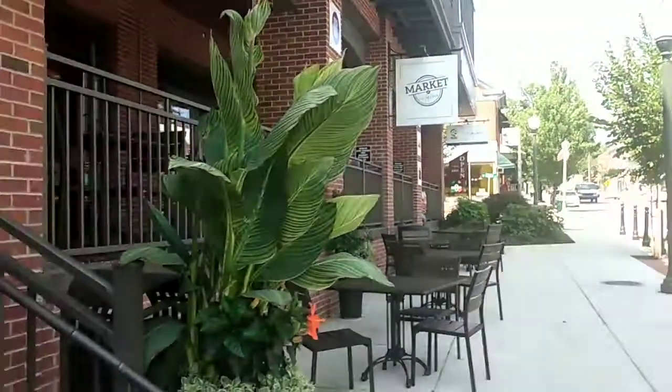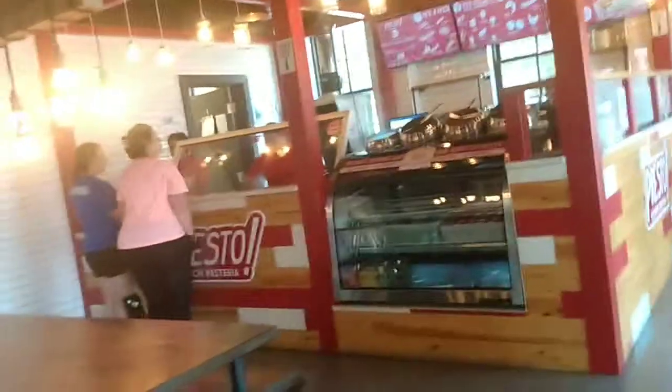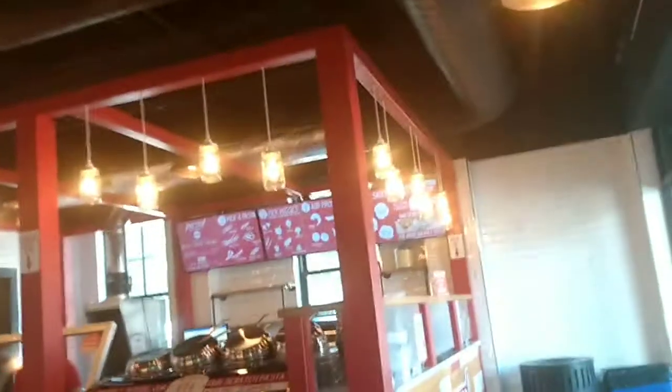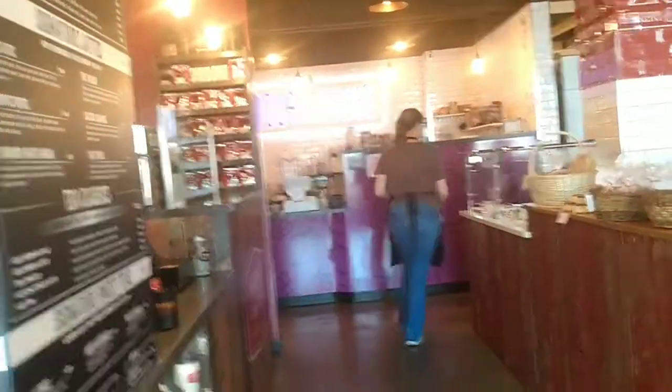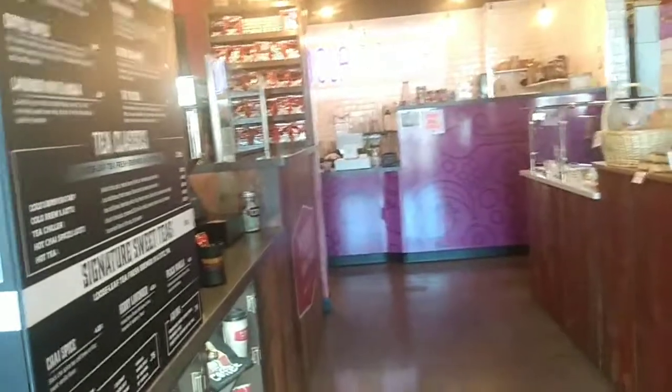Let's go inside. So we have — it looks like a pasta place, a meat shop, the vineyard, looks like a coffee shop, pastry back here. Now we have Oola Bowls in the back.